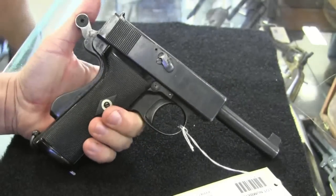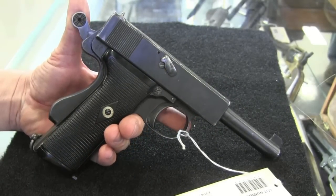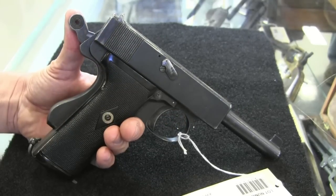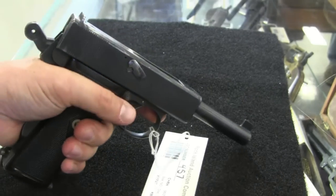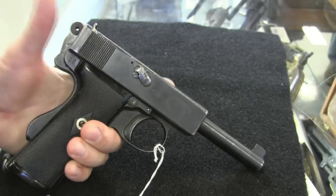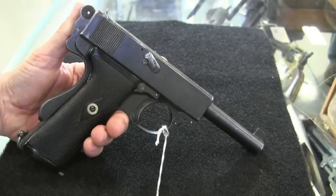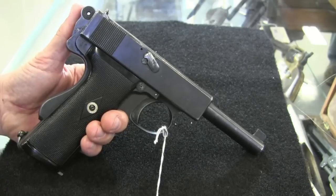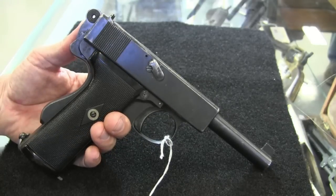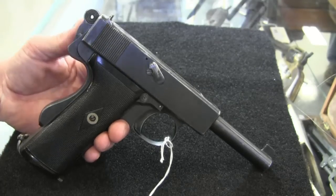Unfortunately for Webley, World War One started just after these were adopted. The developing war really kind of ended the Navy's interest in following up on the self-loading pistol — they pretty much lost interest, and by 1917 production was over on these. There were some other military sales, not in huge numbers, and some commercial sales, but ultimately Whiting and Webley did all the work to get this pistol actually working, only to see World War One pretty much destroy any interest in it. They remain a fairly rare pistol today, and a neat addition to anyone's collection.